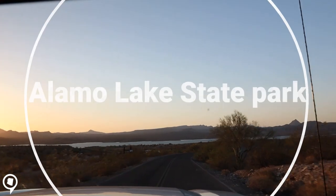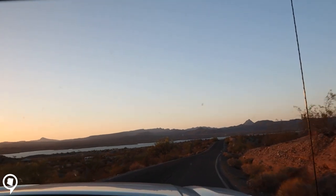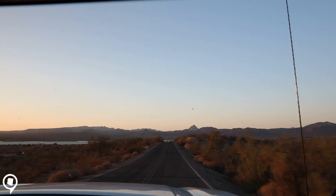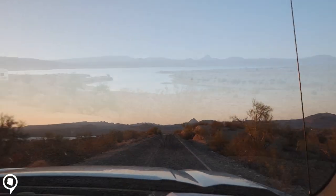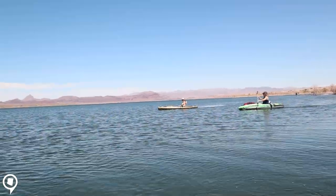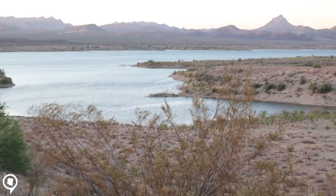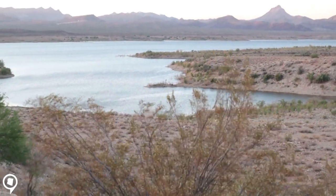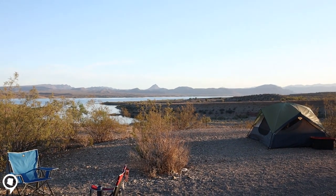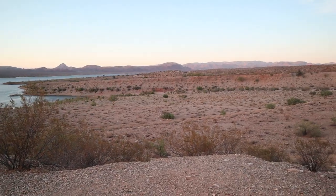Welcome to Alamo Lake State Park! Alamo Lake State Park was dedicated and opened to the public in November 1969. Alamo Lake is a great place to kayak, fish, and go boating, and is surrounded by 100-plus miles of trails perfect for dirt bikes and UTVs. Make sure to check out the state park website — link in the description below — for camping, RV, docking, and cabin options to plan your trip to Alamo Lake State Park.